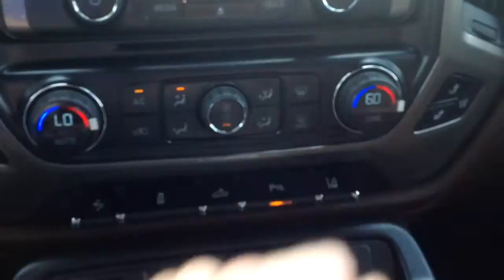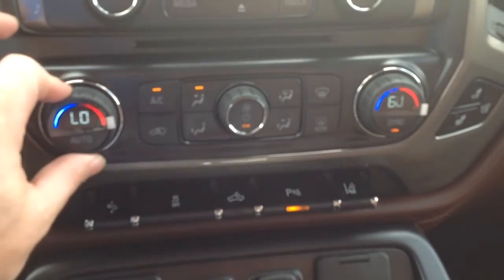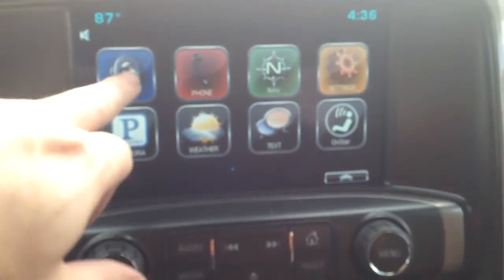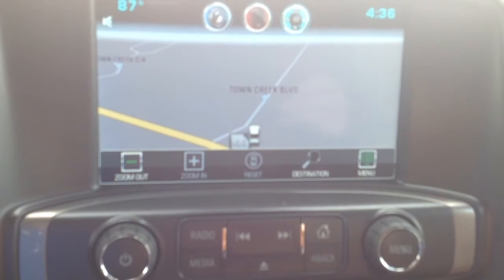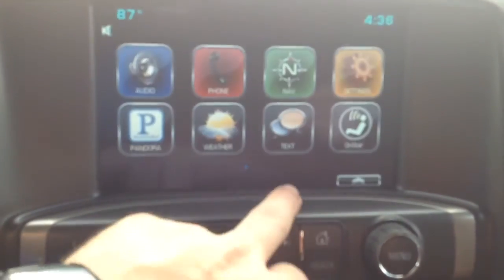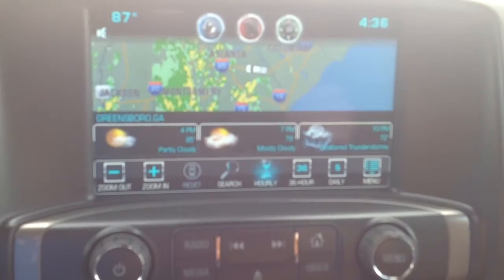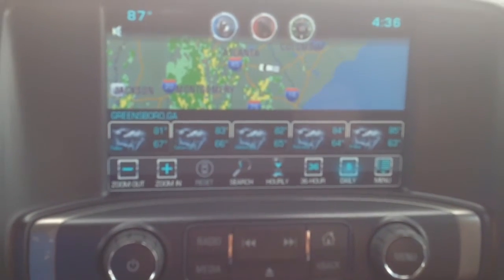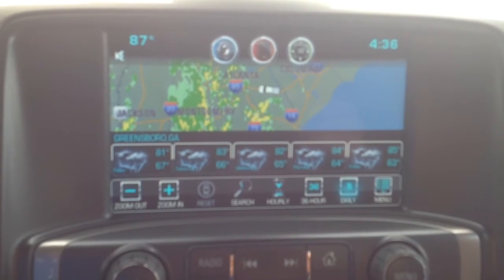You have dual climate control, so I can set this side to one temperature and the other side to another. If there's just one person, you hit sync and whenever you change one side, the other goes with it. Also really neat are all the MyLink apps — this is the Chevy MyLink system. You have audio, Bluetooth for your phone, and 3D navigation where you can search waypoints and points of interest. It's a real-time satellite-fed GPS — no more discs to update. One of my favorite apps is the weather app. Right from your truck you have a real-time Doppler — you can see all that rain right now. You can do 30-hourly, 36-hour, or a five-day forecast. That's through XM Radio. Great app.